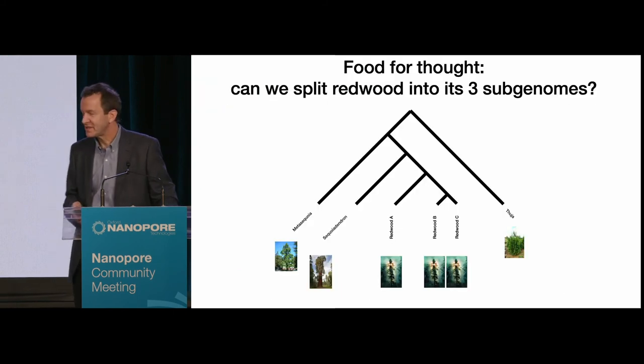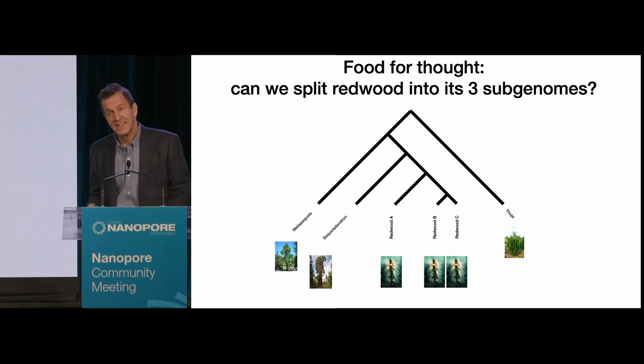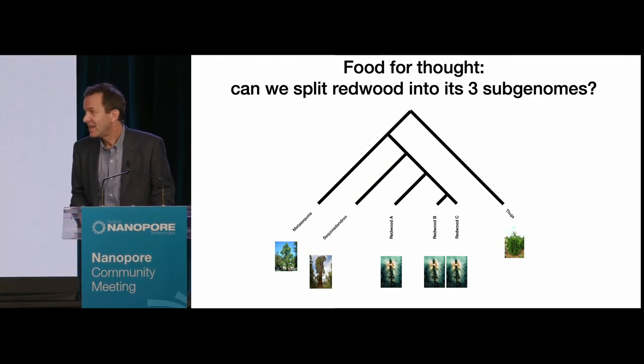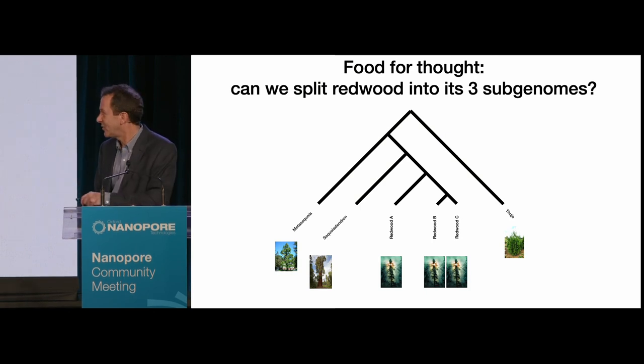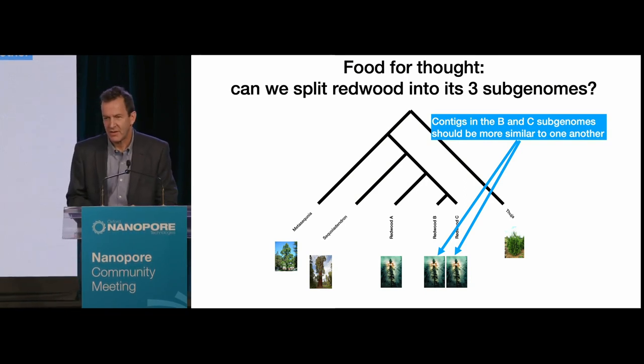Because Redwood is hexaploid, we had the thought that now we have contigs and scaffolds, there are three subgenomes — three ancestral species whose genomes are merged, one of which should be similar to Sequoia, and the other two are species that no longer exist. We thought maybe we can bin the scaffolds into three piles corresponding to the three subgenomes. We've tried a few ideas and have been unable to do it. If anybody's interested, we'd welcome collaboration — the team is very small. There should be three subgenomes, two of which from what we know should be closer to each other than to the third. We haven't finished scaffolding and haven't started annotation yet for the Redwood.